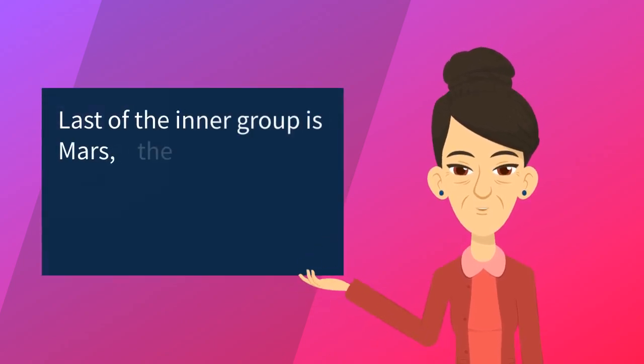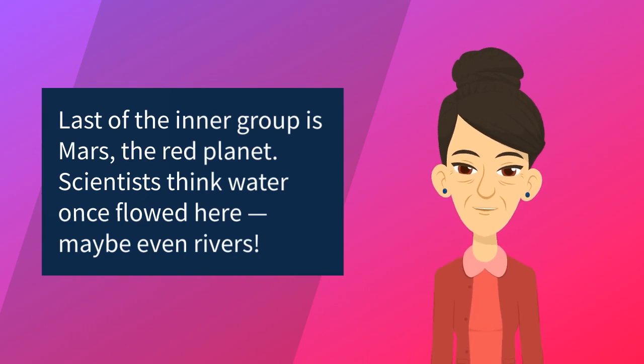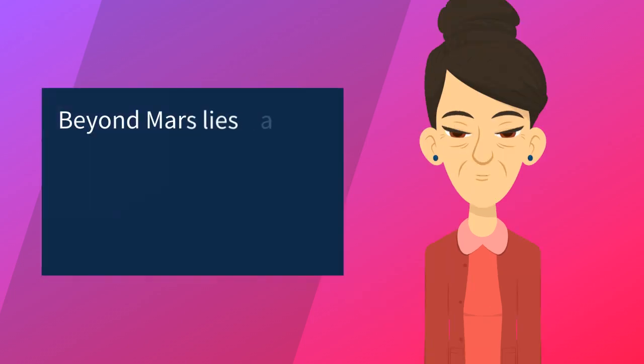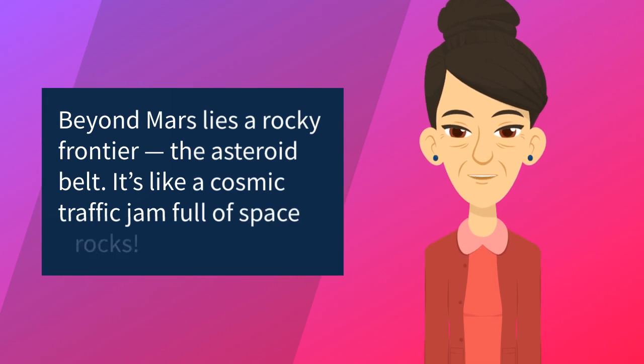Last of the inner group is Mars, the red planet. Scientists think water once flowed here — maybe even rivers. Beyond Mars lies a rocky frontier: the asteroid belt. It's like a cosmic traffic jam full of space rocks.